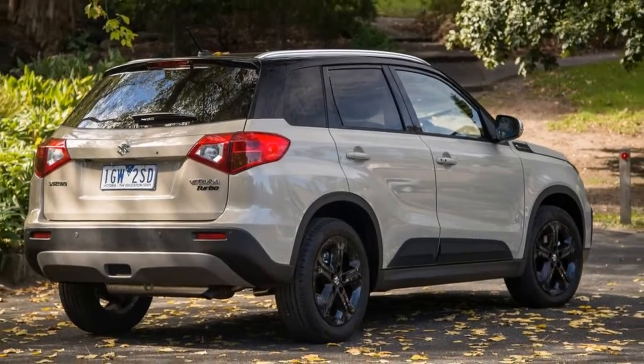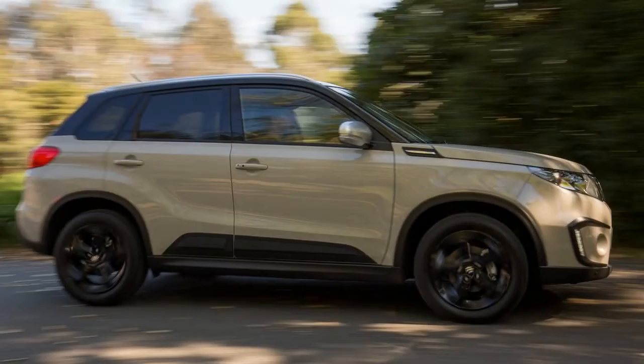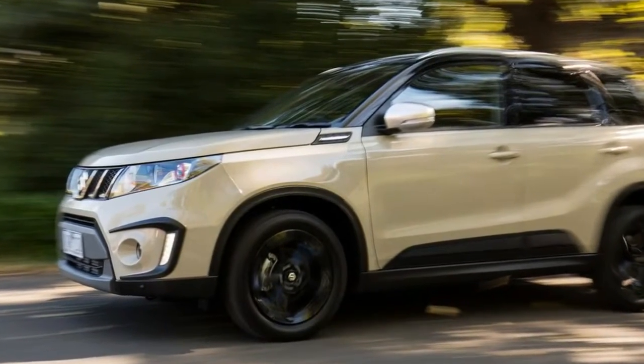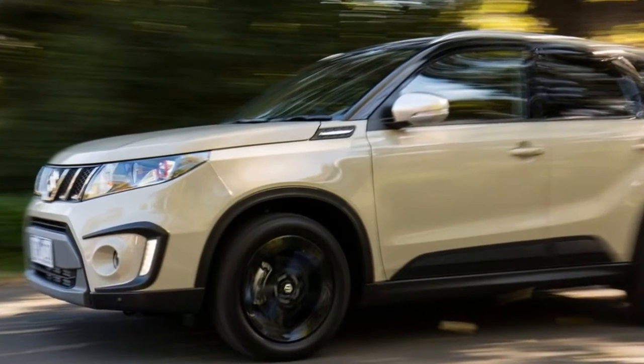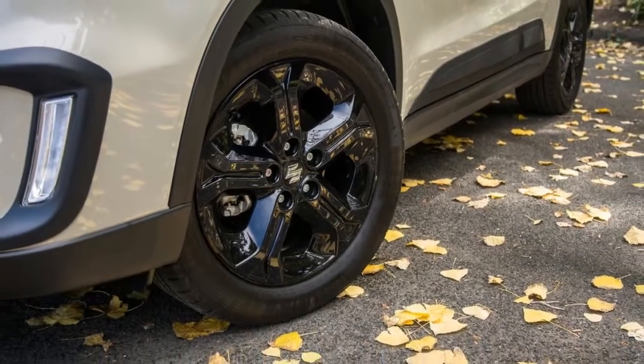Can the 2016 Suzuki Vitara S Turbo help the brand draw more buyers away from the bigger-selling Mazda CX-3, Honda HR-V, Nissan Qashqai, Mitsubishi ASX, and Holden Trax, and improve on its current market share of 4.3 percent?